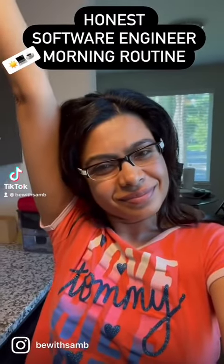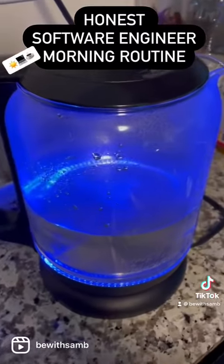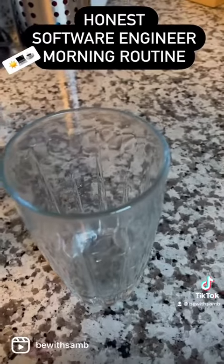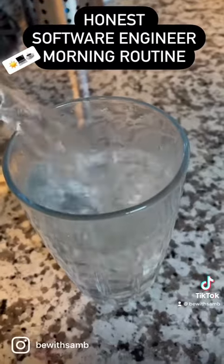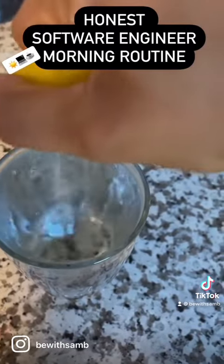Good morning! Let me take you through an honest software engineer morning routine. Here is my favorite kettle where I warm the water, pour it in a glass, and add some freshly squeezed lemon juice. Yes, that's the first thing I do every single morning.